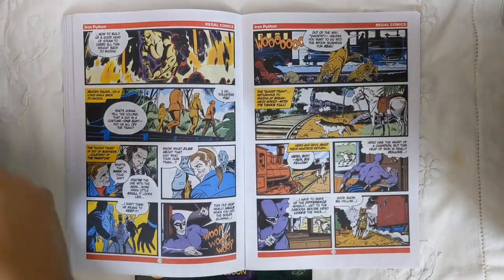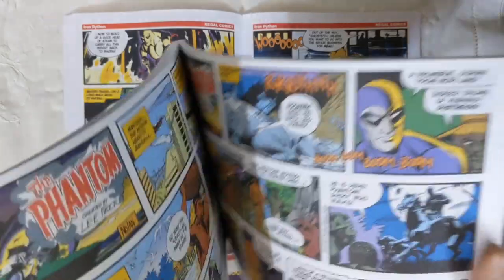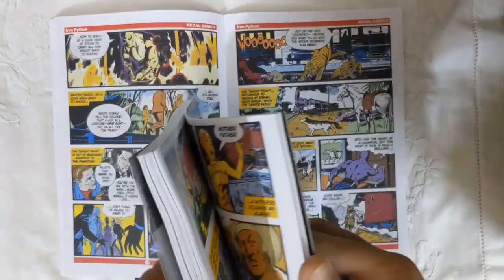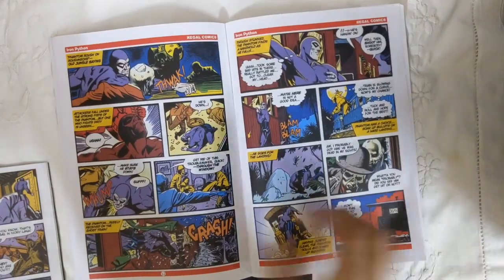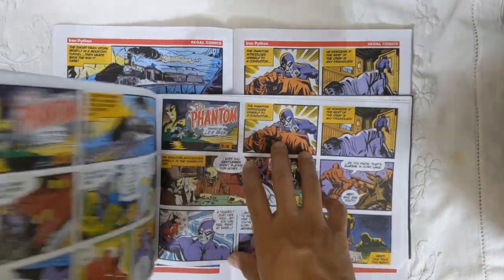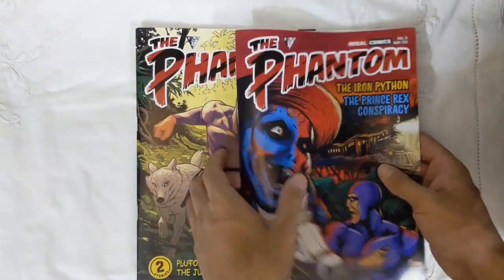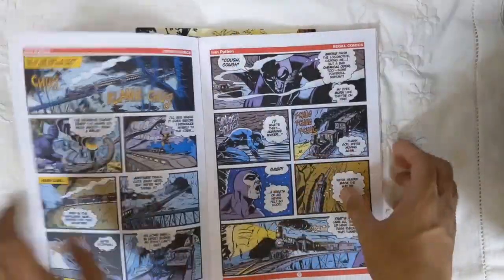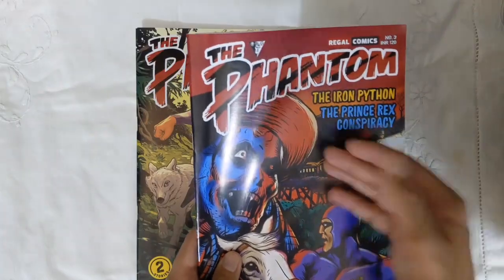Just to give you an example, I have the Graham Nolan Sundays Volume 2 by Moonstone — these are very expensive books in comparison. It has the story called 'The Ghost Train,' which is basically the same story as 'The Iron Python,' just named differently. If you compare the panels, the quality is pretty much the same. And for Regal at 120 rupees — which is hardly a dollar or two — it's just really good value. I'm really stoked about it.